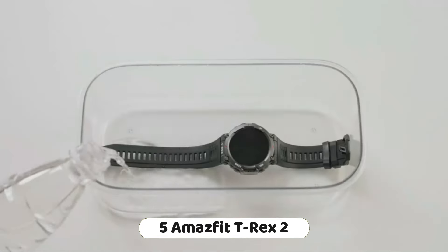The watch supports Bluetooth calls, allowing you to make and receive calls directly from your smartwatch. It offers 150-plus sports modes with smart recognition of 8 sports, allowing you to track various activities. The watch has a long-lasting 14-day battery life, and includes a heart rate and blood oxygen monitor. It also features a 1.43-inch AMOLED display, providing a clear and vibrant screen for easy viewing.